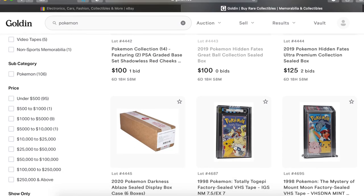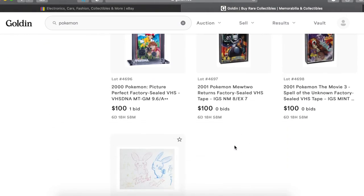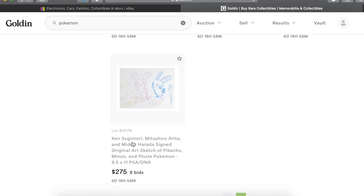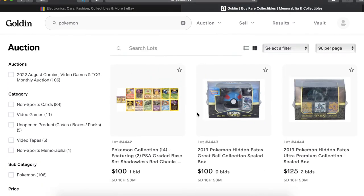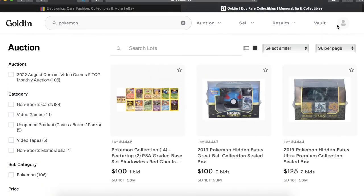Then there's a couple more items but none of mine — this cool art sketch, that's dope, signed original art. What was that — a Plusle and a Minun.